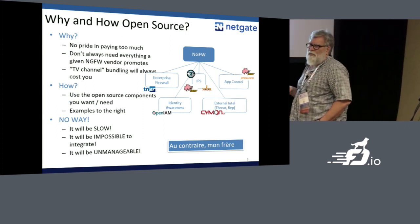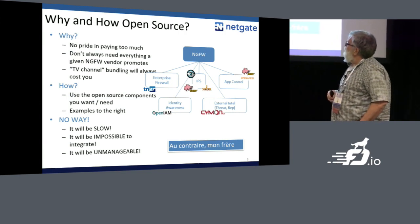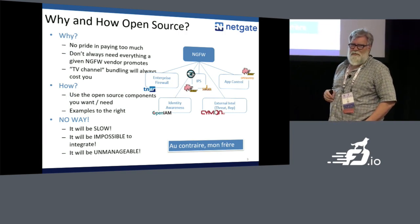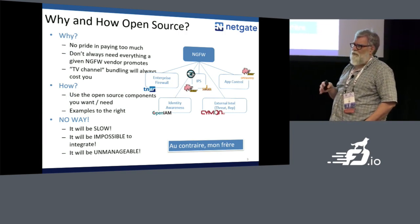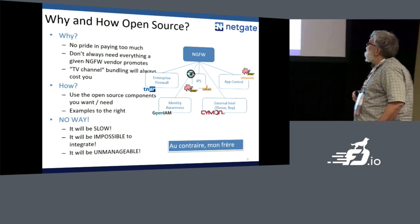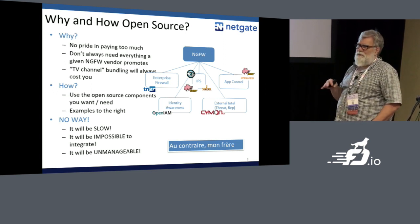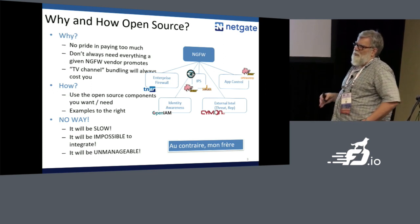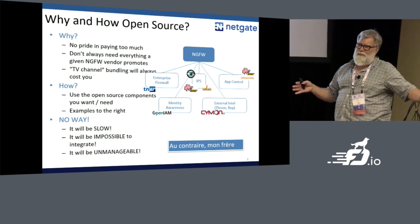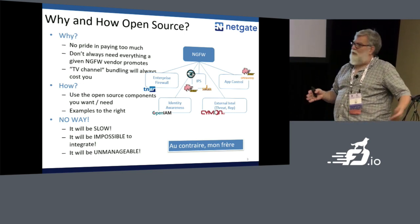Why and how to apply open source to this industry? Well, there's no pride in paying too much. Your boss is not going to give you a big promotion if you buy the most expensive thing on the shelf. And you don't always need everything the NGFW vendors want to sell you — they want to sell you a big package of stuff just like the cable TV industry does, and you may not want all that stuff but you're going to pay for it anyway.